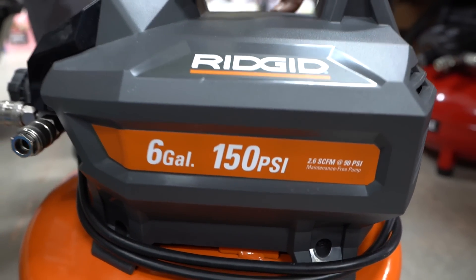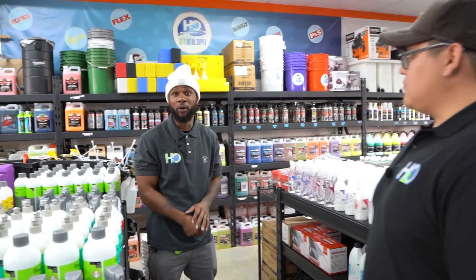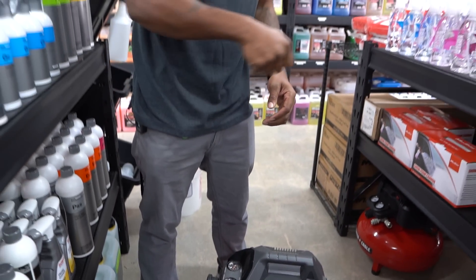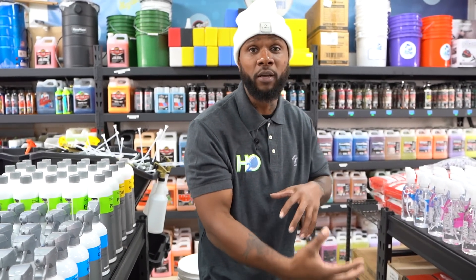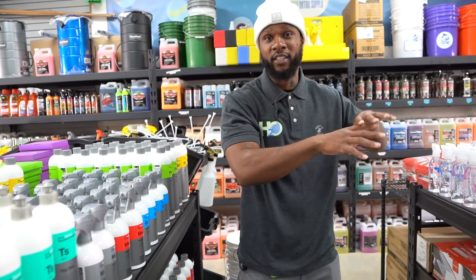Fifth on the list is the air compressor — this one is a six-gallon. Anything smaller and you'll struggle. Wayne had a two-gallon in his van and it would run out within 20 seconds, forcing him to wait 30 seconds each time. The air compressor is good for blowing out debris you can't reach, using a tornado attachment to agitate carpets so vacuuming is easier, and blowing out water that drips down after rinsing — before the sun bakes it into the paint.